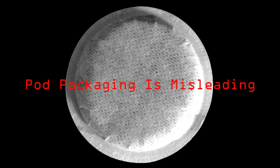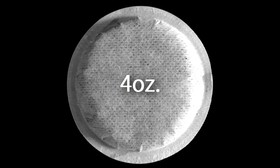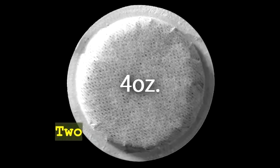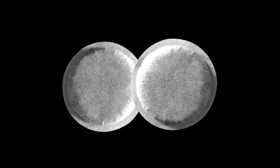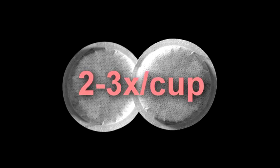Did you know that one Pod provides only four ounces of coffee? A typical cup of coffee is between 10 to 16 ounces, so you are forced to use twice as many Pods for a normal cup of coffee, which costs you anywhere from two to three times as much, depending on your taste preference.